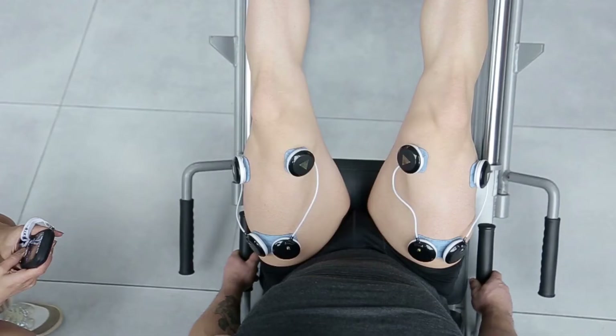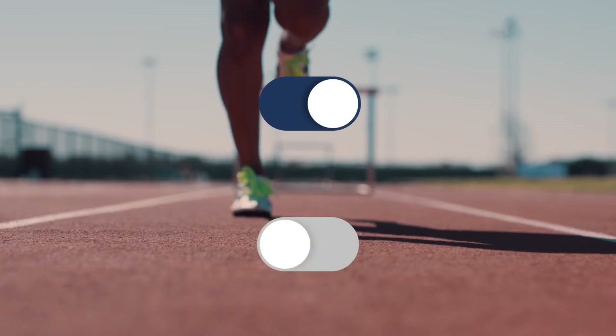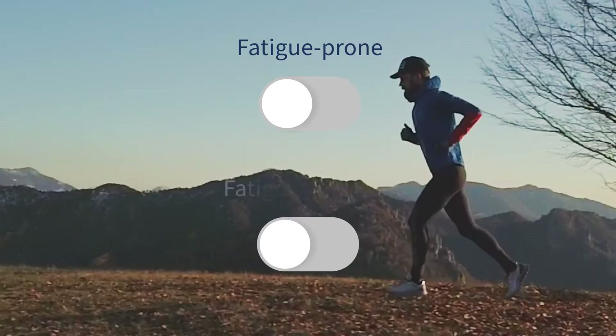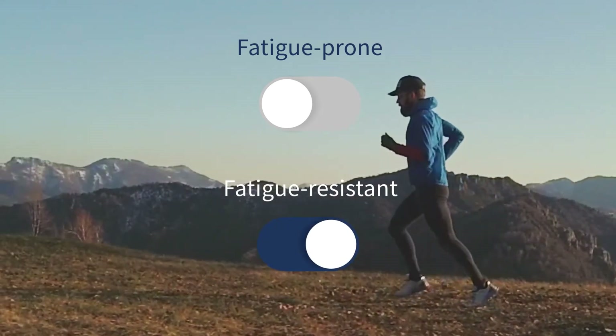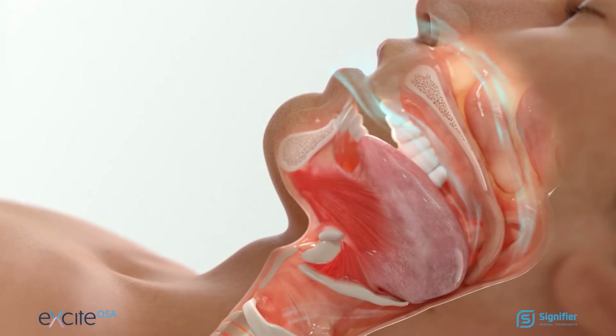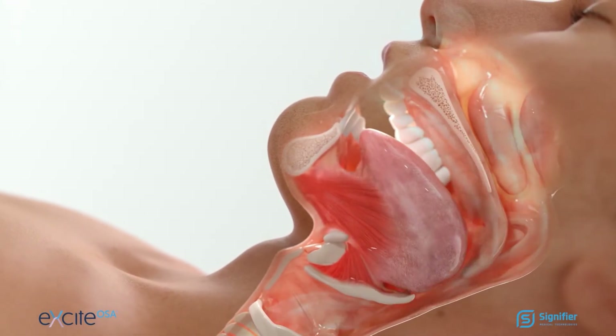NMES has been in use for many years in other fields and has been shown to result in a shift from fatigue-prone, fast-twitch muscle fibers to fatigue-resistant, slow-twitch muscle fibers. Functional assessments using Excite OSA showed NMES was associated with a significant improvement in genioglossus endurance.